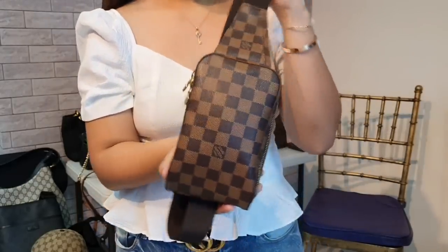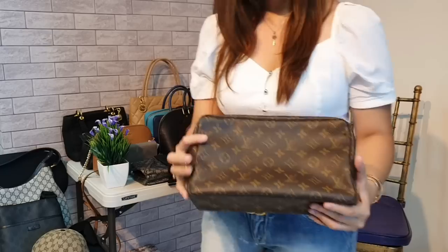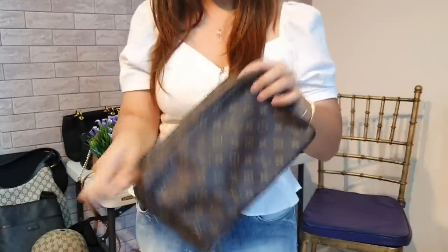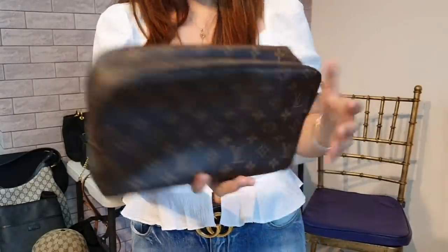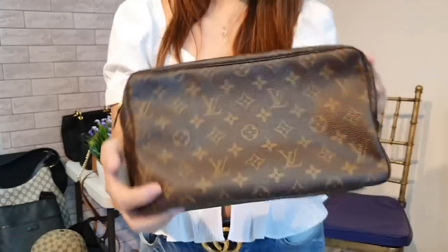Next one is a Louis Vuitton clutch for men. This one is a bit old — it was my husband's but he's not using it anymore. The inside is still clean, no peeling, no bad smell. Super clean. We used to use it to store important stuff at home like watches or jewelry. Since it's no longer serving its purpose, we have to let it go. You can get this for only 10,000 pesos. It's a bit older so it has normal signs of wear on the zipper pull, but the body and leather are in great condition. 10,000 pesos only.